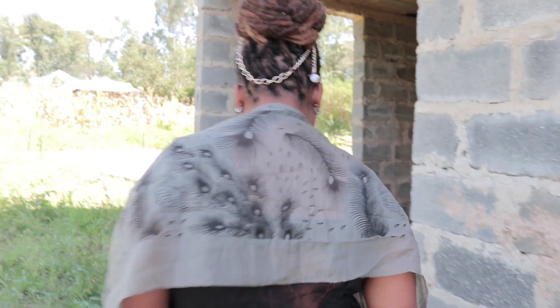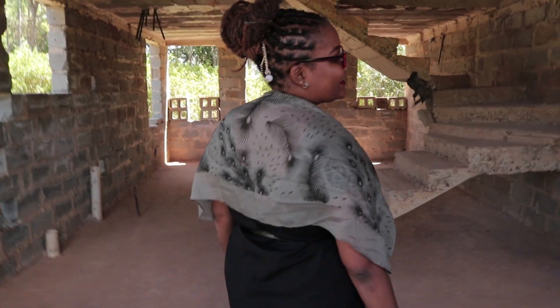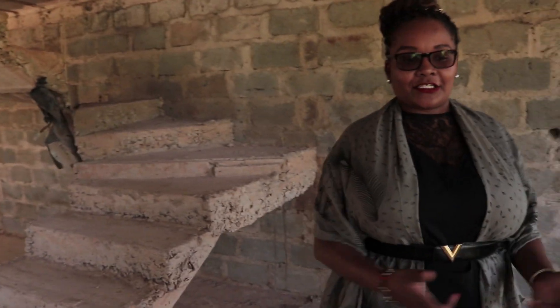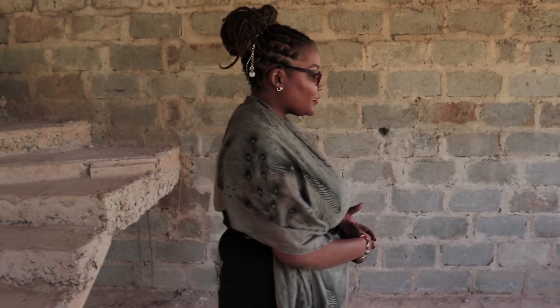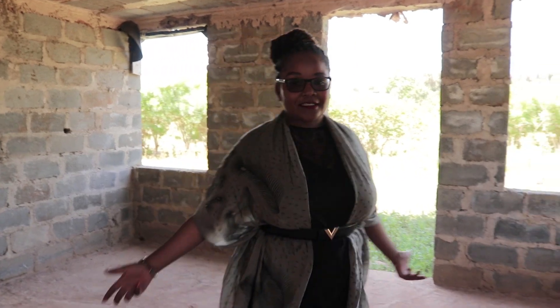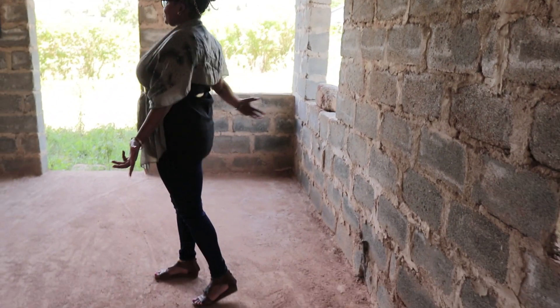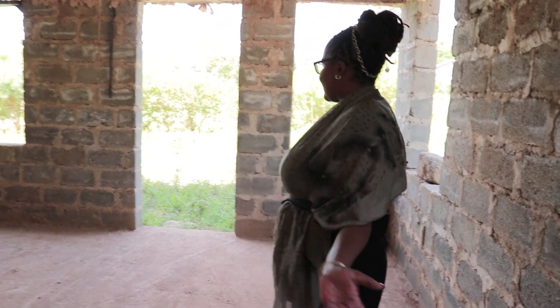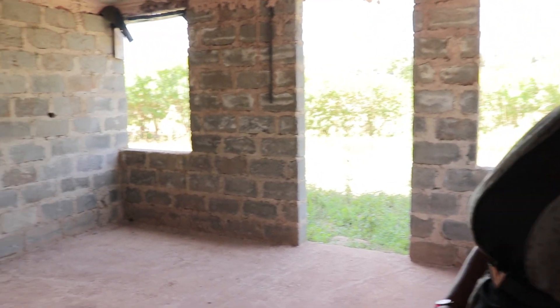Karibu! So here we are in the sitting room or the lounge. Basically enough space for an L-shaped, comfortable leather seat, and 3 windows, so there's sufficient air for you to enjoy and perfect lighting from outside in.